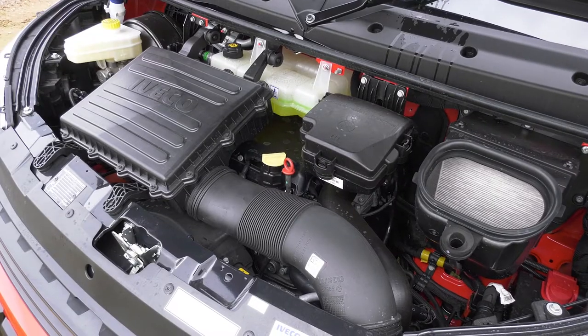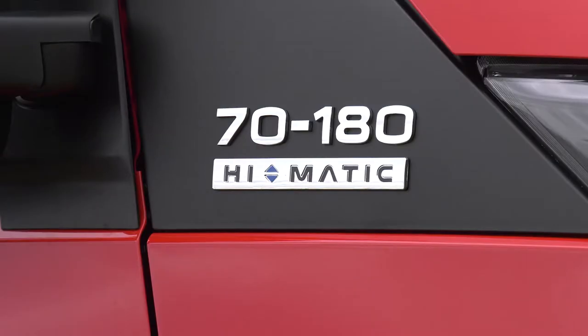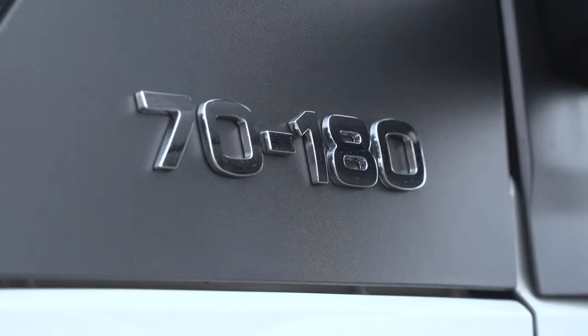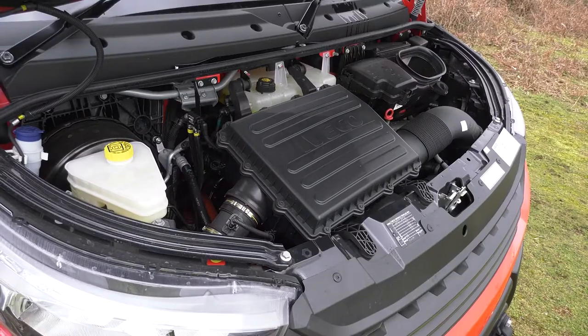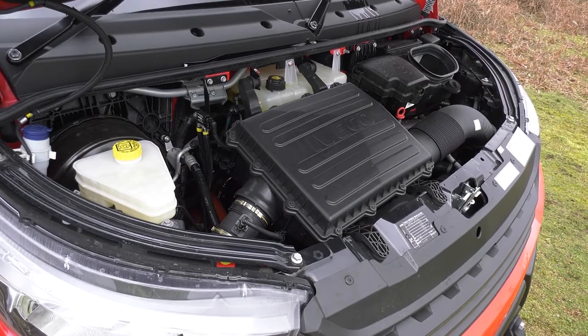Daily 4x4 is powered by a 3-litre, 180-horsepower engine. With 430 newton metres of torque, it has all the grunt one might ever need, whatever the demands. And that's not all, because at Euro 6 emissions levels, Daily delivers just as positively for the environment as it does for the operator.